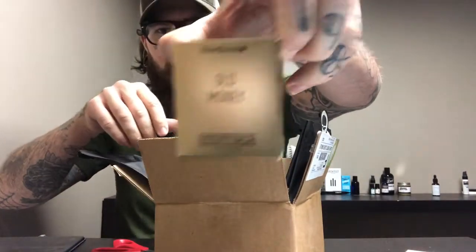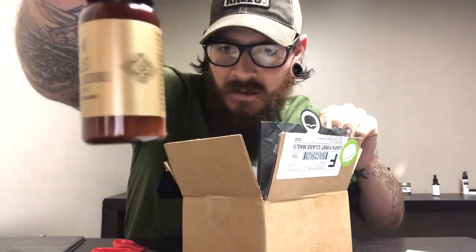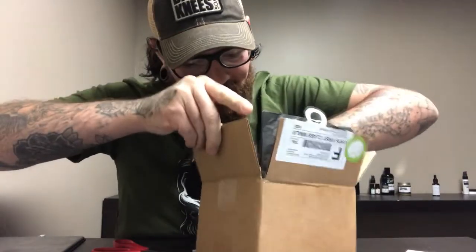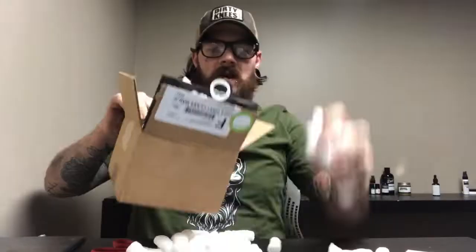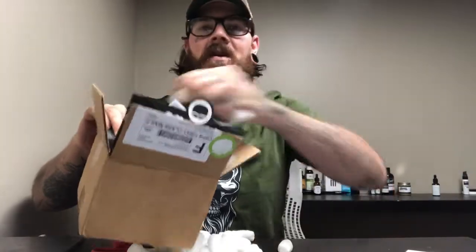I got my gold line — very cool — and I got some sea salt spray. Awesome, thank you guys very much. Just my sticker right here, and I got my gold line stuff.